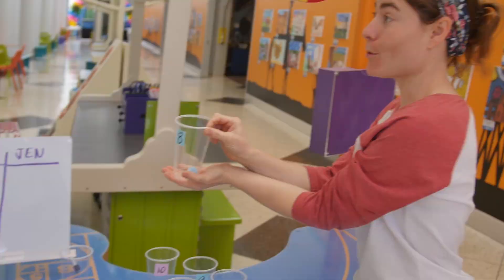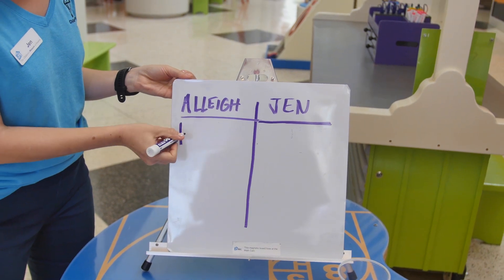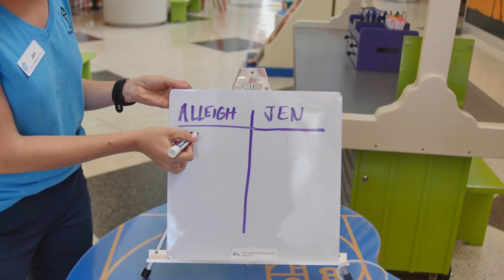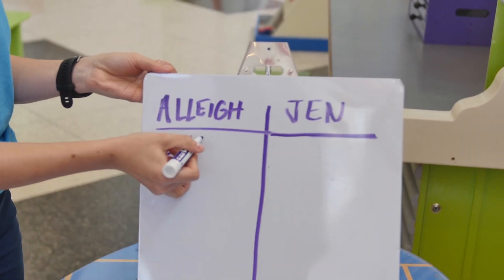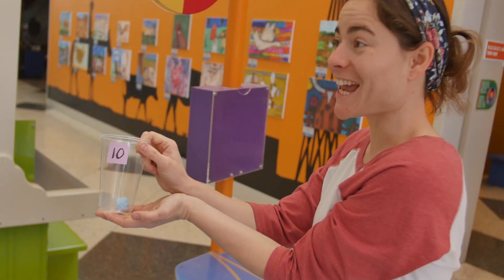I got eight points. Eight points. So let's go ahead and make tally marks — one, two, three, four, five, six, seven, eight. But you also got more, right? Right, I have ten!